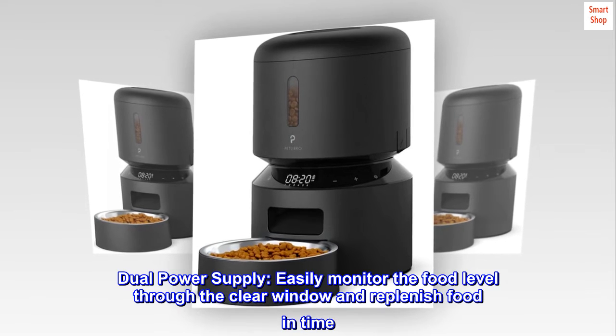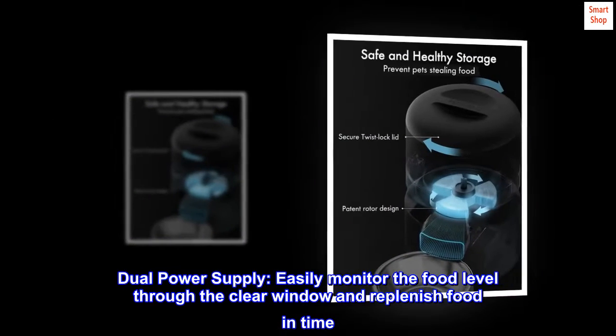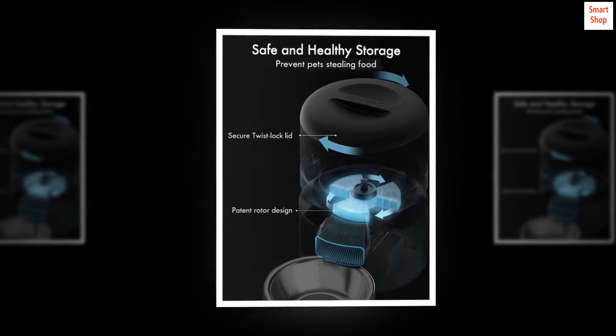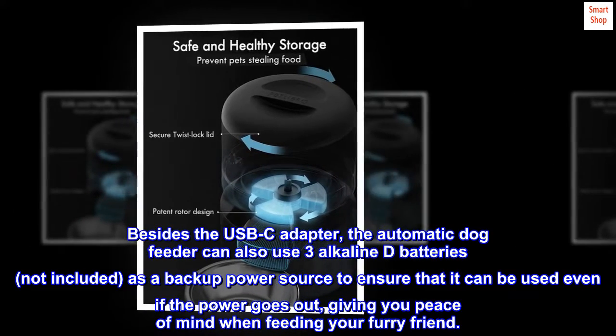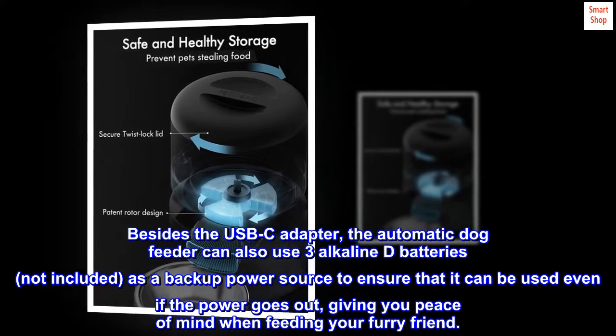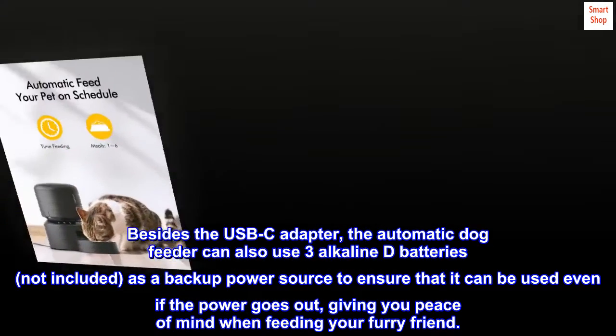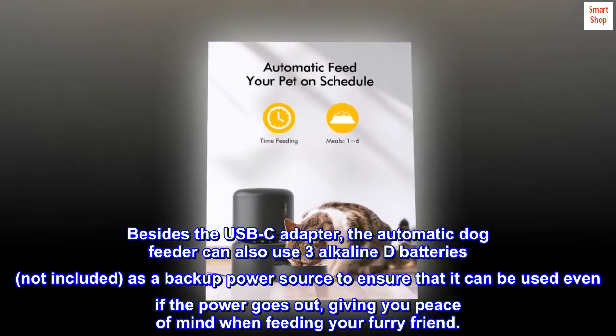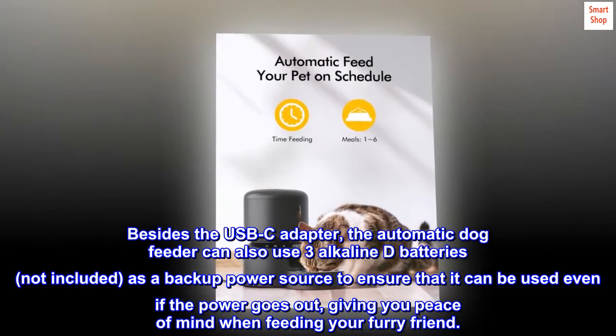Dual power supply. Easily monitor the food level through the clear window and replenish food in time. Besides the USB-C adapter, the automatic dog feeder can also use three alkaline D batteries (not included) as a backup power source to ensure it can be used even if the power goes out, giving you peace of mind when feeding your furry friend.